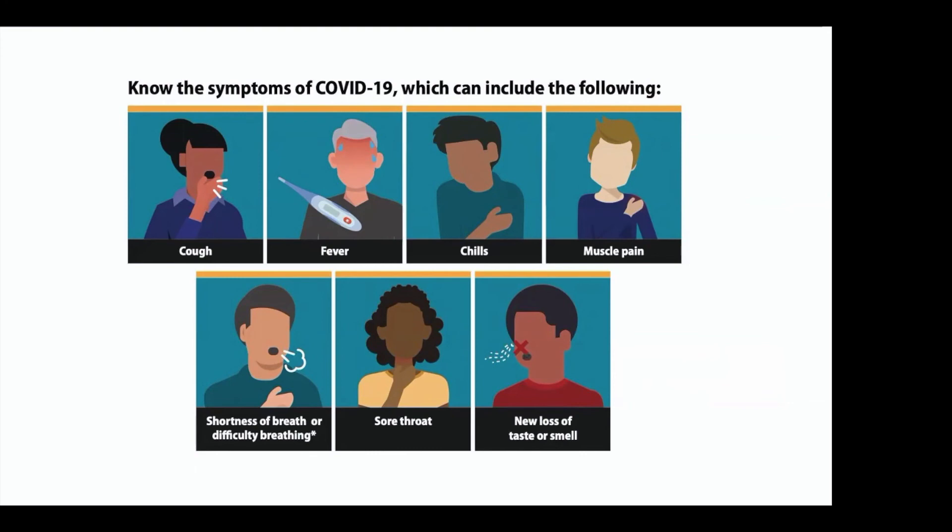This is not the first time we've seen viruses shed in the feces. The original SARS — that outbreak that happened in 2003 — that SARS virus was also detected in feces, but we know it was not a foodborne transmitted virus.